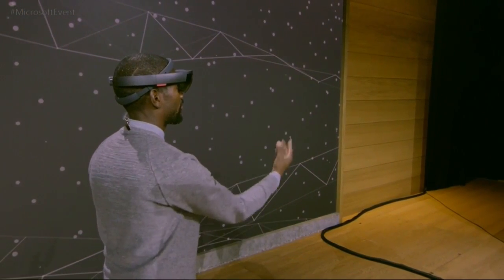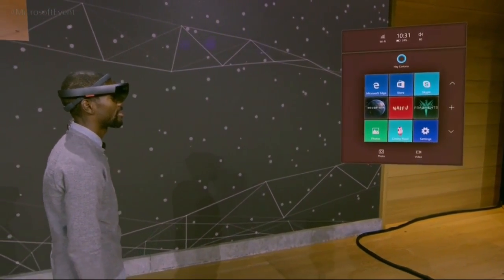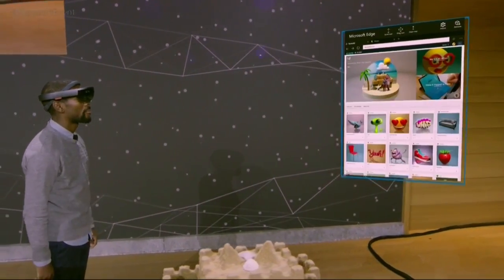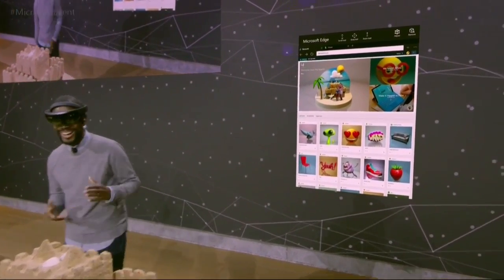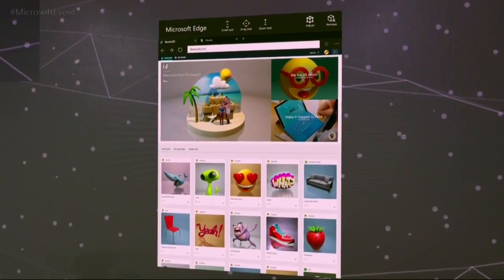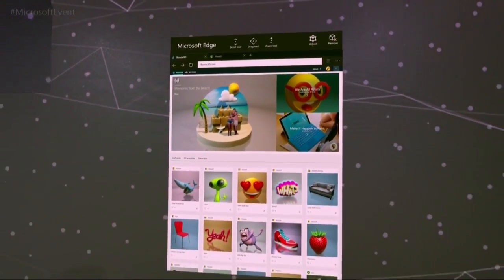Now Taj, we've got a camera here that allows you to see all the same holograms that Taj can see just from his viewpoint. Here on HoloLens we have the same awesome community that we showcased earlier today and in it you can see Megan's creation, but what's really exciting is this is mixed reality.